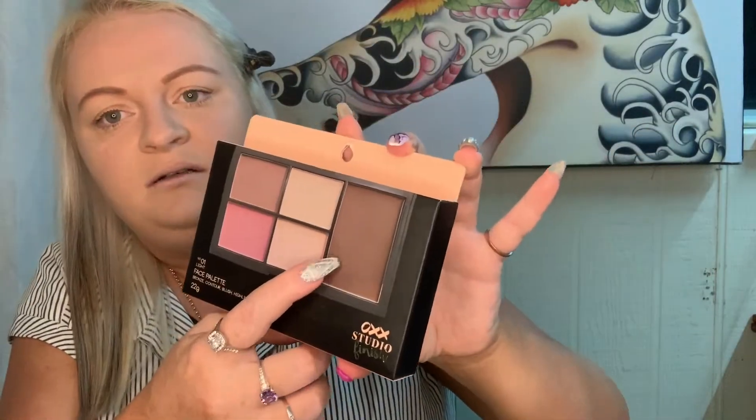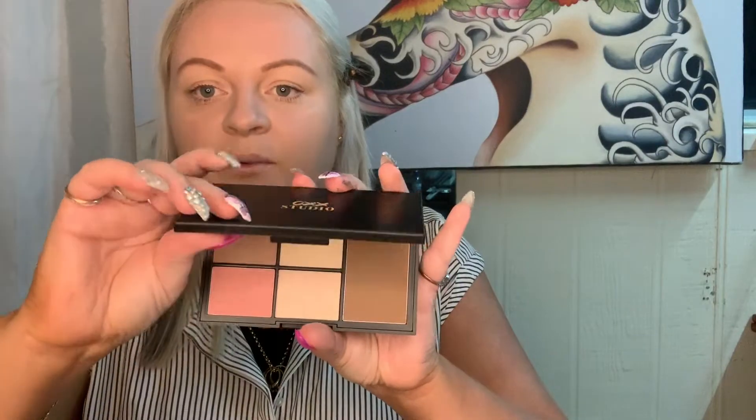What I got is the face palette — you get a contour, a blush, a highlighter, a sculpt, and also a bronze which I'm going to take through my crease. Opening it up — that's nice and you get a little mirror. Starting with the blush — I'm really getting in there, contour next. It costs $10. By the time you get any product on, you really have to use so much.